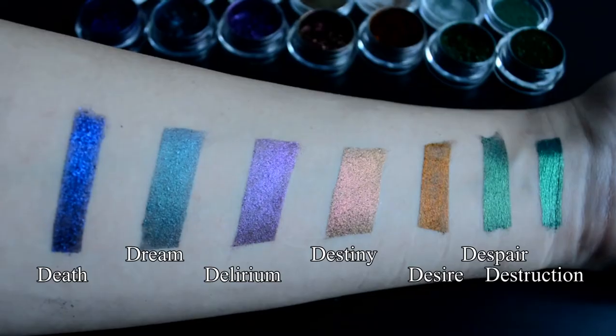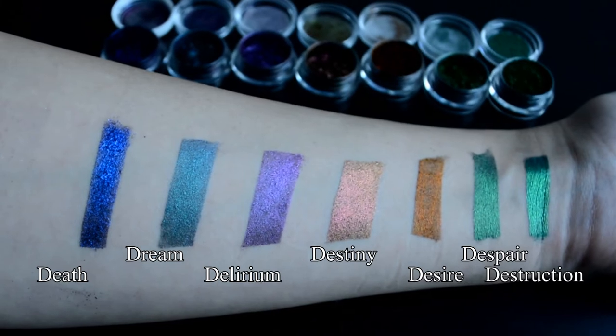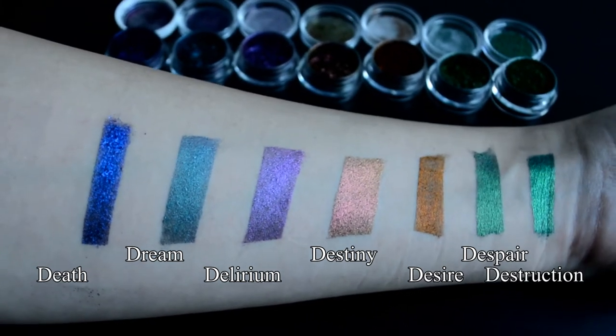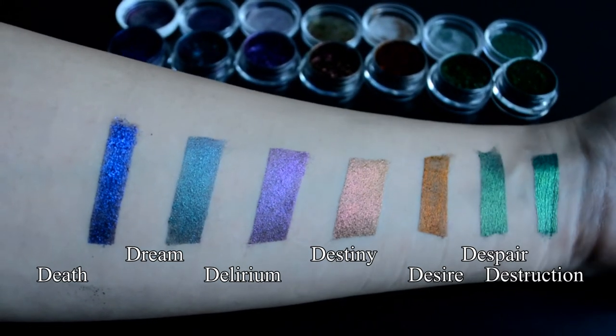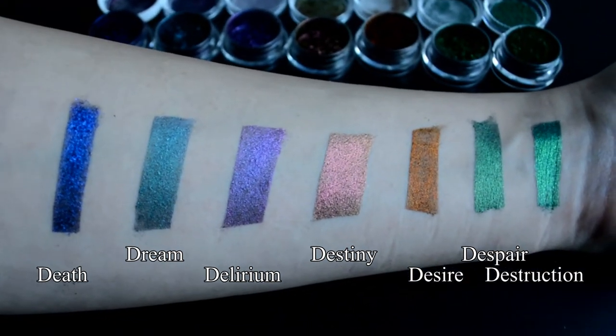And then we get to the final category of eyeshadows: the multi-chromes. For today's look I've actually used Desire, which goes from red to orange to bronze and gold. These are truly unique products — you have to see it to believe it. And a little goes a long way with these; I've used certain ones many times and I'm still not even digging into them.